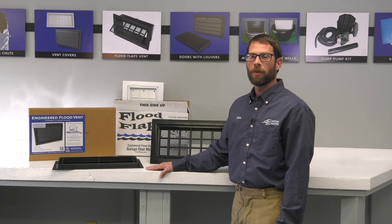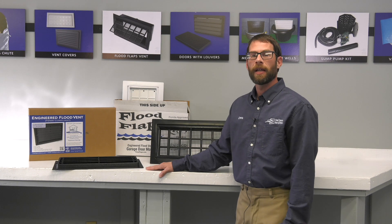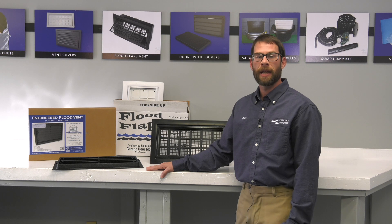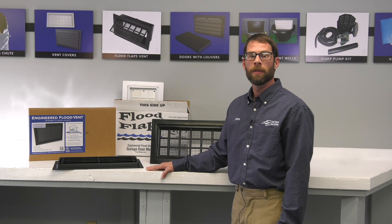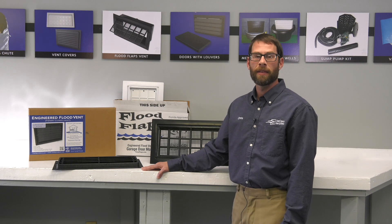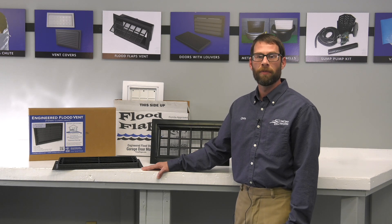How many flood vents will I need for my home? We've already established that FEMA requires you to have a minimum of two flood vents. So let's say you have an 800 square foot crawl space and you're using an engineered flood vent that is rated for 200 square feet. You would take that 200, divide it into 800, leaving you a total of four, which means you would need four flood vents. Basically, you will take the area you need covered, find which flood vent you wish to use and how much it is rated for, and divide that into your area being covered. That will give you the total amount of flood vents you need.